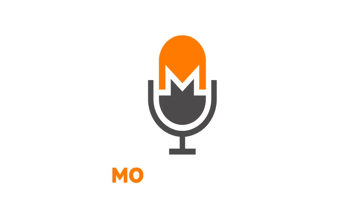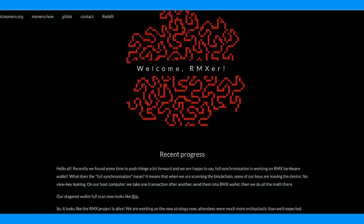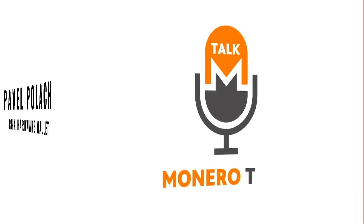This week on Monero Talk, Douglas Tumann interviews Pavel Polak of RMX, a hardware wallet for Monero. Douglas and Pavel discuss the difficulties and challenges of creating an open source Monero hardware wallet, the goal of keeping it a basic Monero operational system, and how RMX welcomes developers from the community that can contribute to the project and help it succeed. Monero Talk starts now.